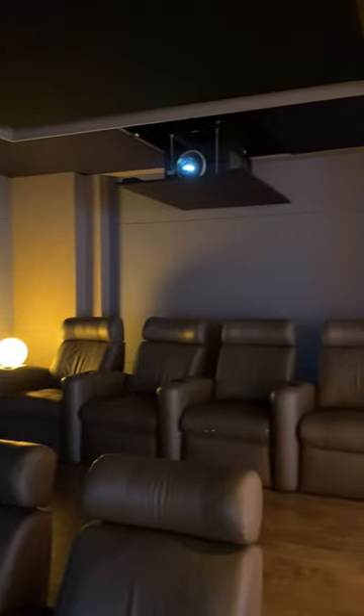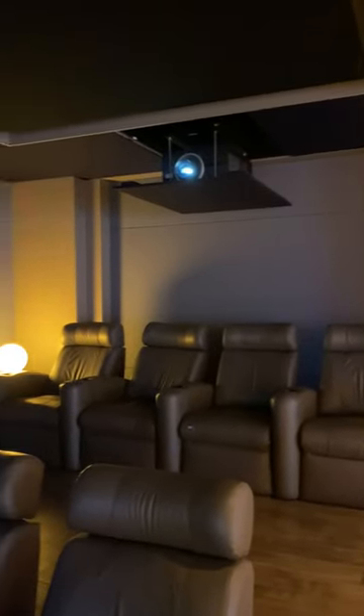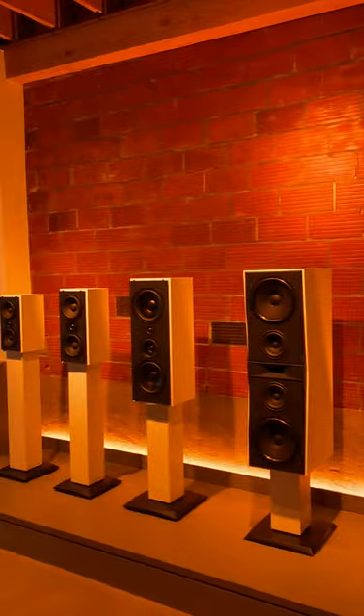Thanks Rob. Yeah, this is one of the many examples of the theaters that we can do. Our demo theater here has a 4K laser projector shining on a 144-inch screen. We've got an 11-channel Dolby Atmos system and theater seats for seven adults.